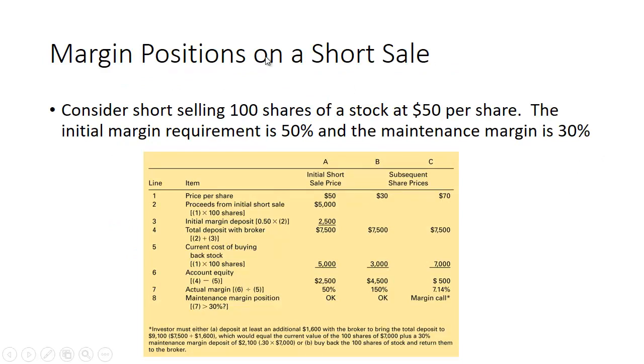Let's take a look at the margin positions on a short sale. Consider short selling 100 shares of stock at $50 per share. The initial margin requirement is 50 percent and the maintenance margin is 30 percent. We'll look at three scenarios: the price stays at $50, falls to $30, or rises to $70. The proceeds from the initial short sale are $5,000. You put in 50 percent, or $2,500, so the total amount in the margin account is $7,500. If the price stays at $50, the current cost of buying back the stock is still $5,000.